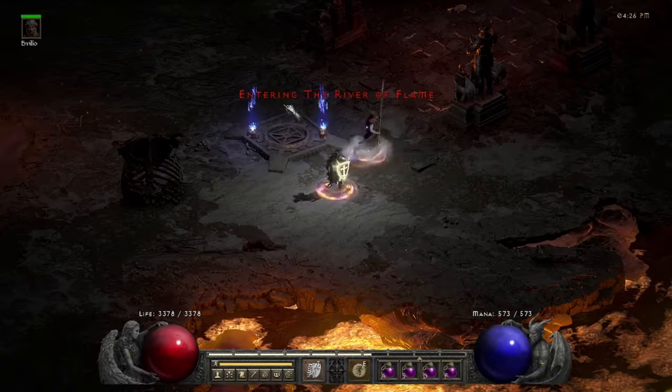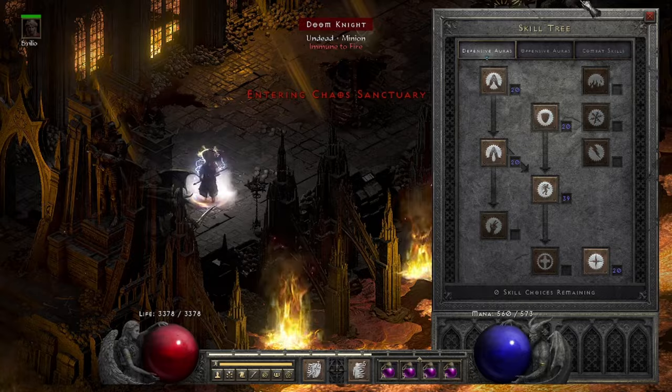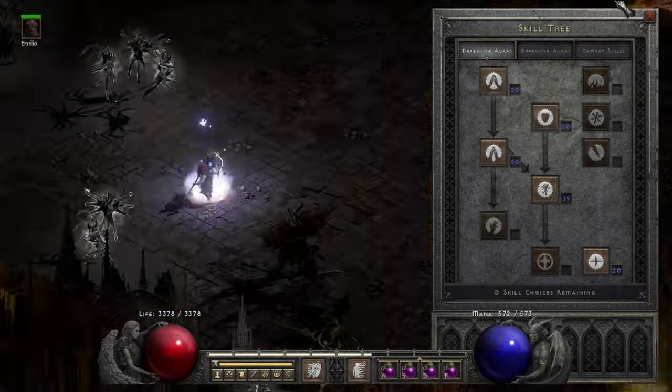The constant grind to find items in D2R can be pretty tiresome, so it's good to see what other players are finding so that we may all keep our eyes out and know what we're looking for.